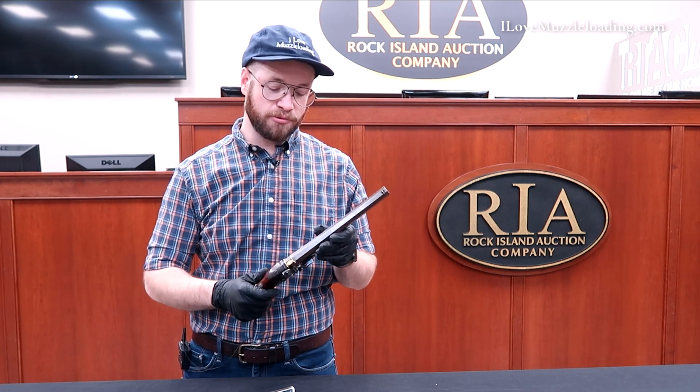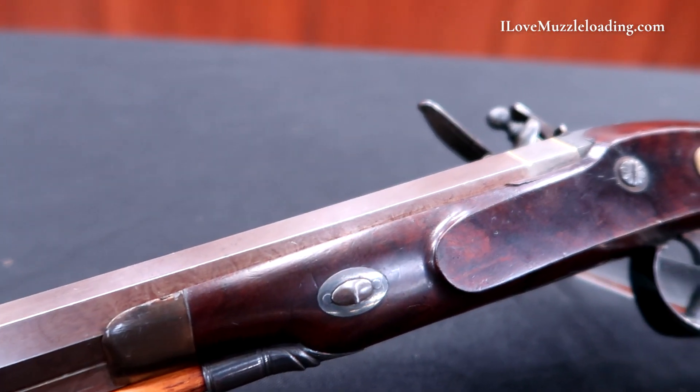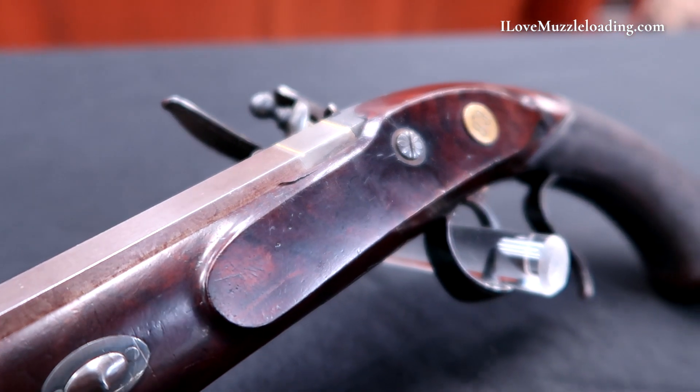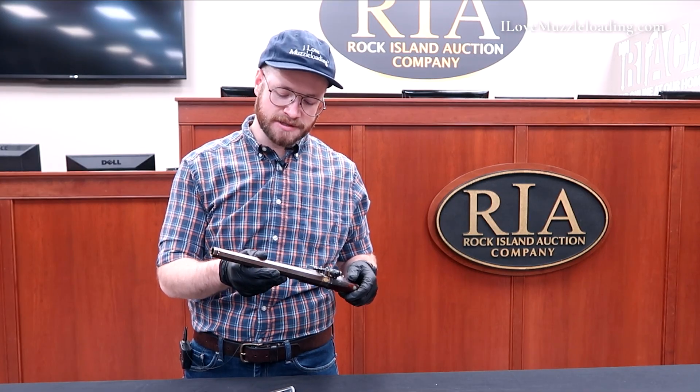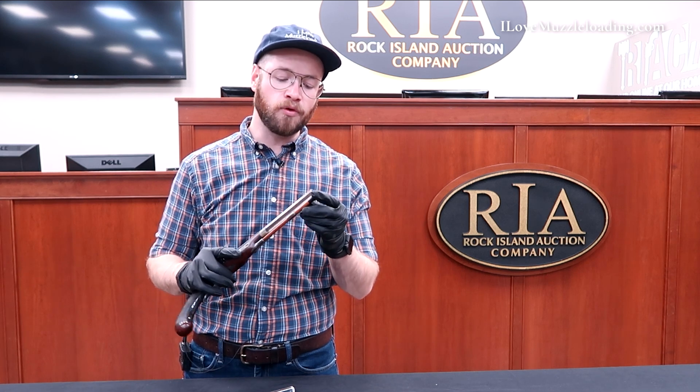The horn nose cap I really enjoy on this piece. It's a little translucent — it has a little bit of color with it. It's not totally uniform, so while you can't see totally through it, the light kind of bounces around in there and gives us a different color on this overall piece that you don't see all the time. The ramrod also features a tip that is made out of horn.